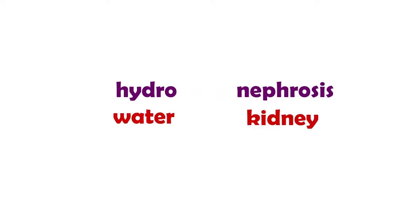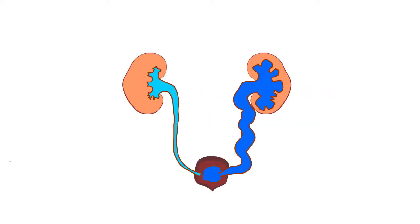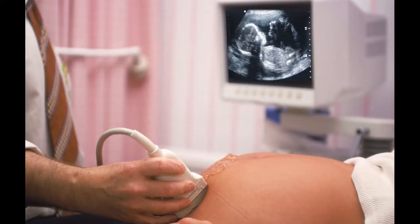Hydronephrosis means water in the kidney. The term is not entirely correct, as the extra fluid is in the ureter — the tube coming out of the kidney — rather than in the kidney itself. The tube is dilated. It's quite common, usually discovered before birth on routine antenatal scans, or on scans done after a urine infection.